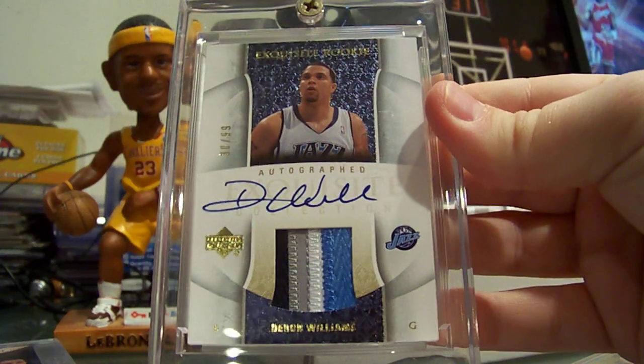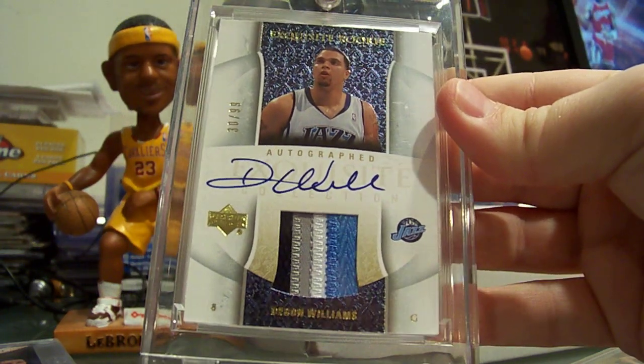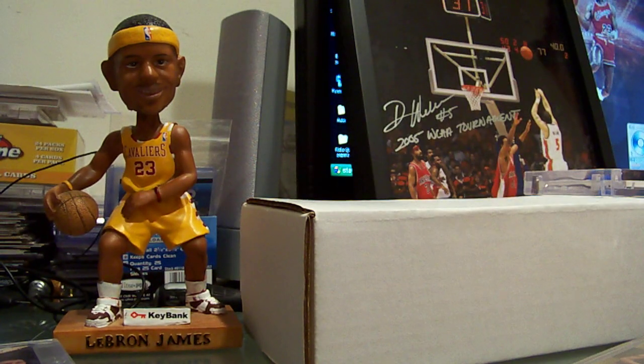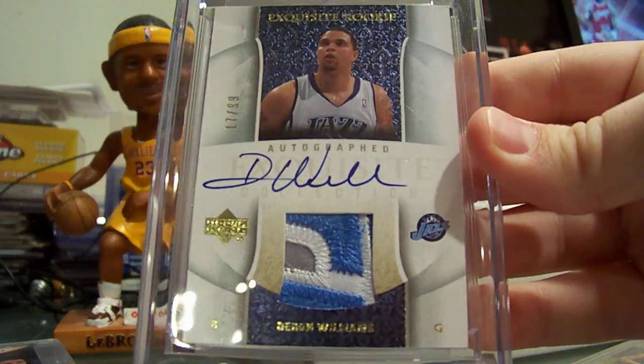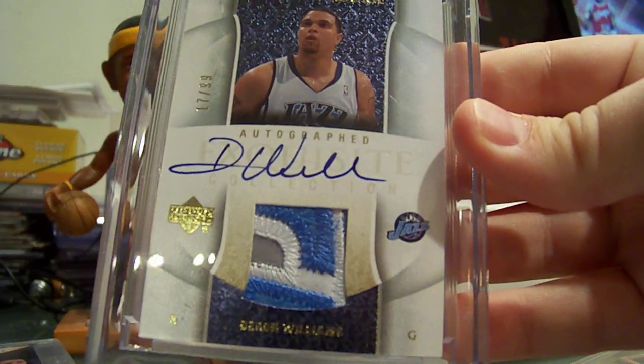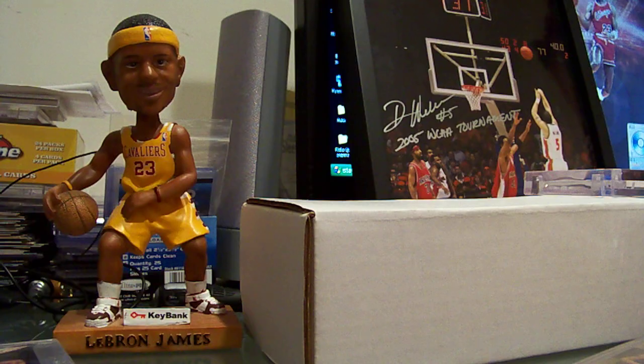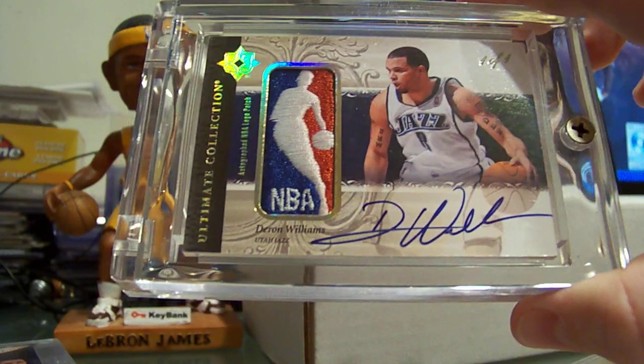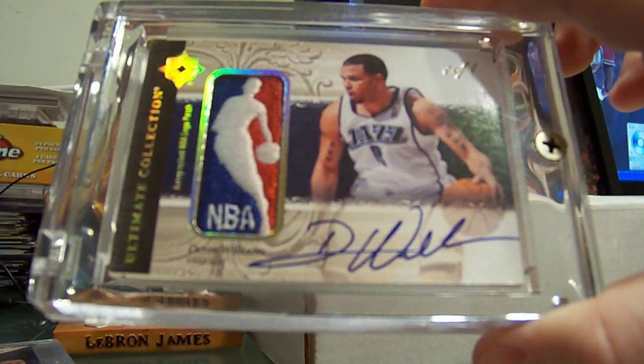Then got my Exquisite here — four color patch rookie numbered 30 of 99. And then another Exquisite rookie, number 17 of 99, a three color patch. And the best card in my Daron collection: Ultimate Collection auto logoman numbered 1 of 1, 06-07.